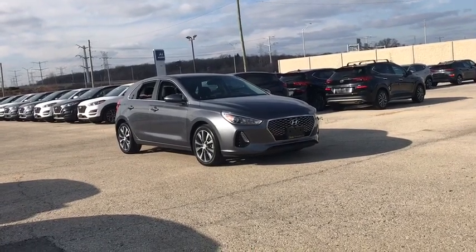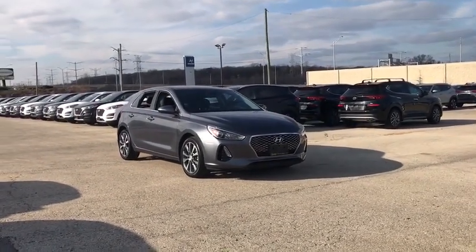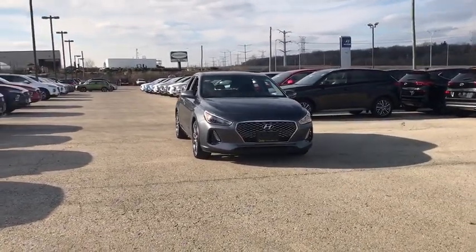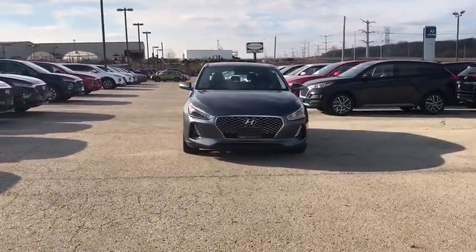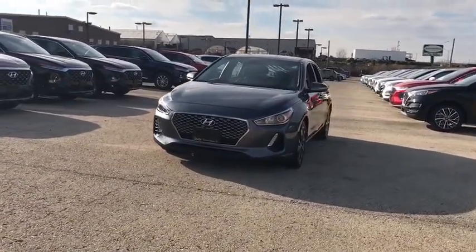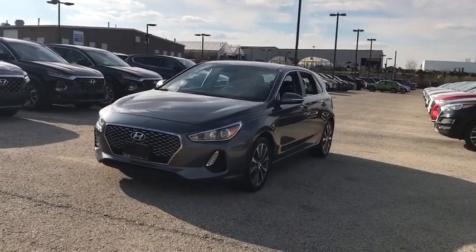Looking for the right vehicle? Check out the 2018 Hyundai Elantra GT. The Hyundai Elantra GT is a beautiful hatchback with European style. Plenty of cargo space and a wide variety of technology top this vehicle off. This vehicle has less than 30,000 miles.